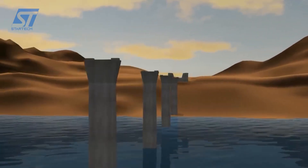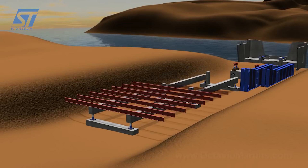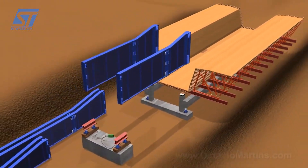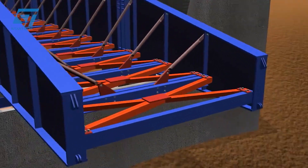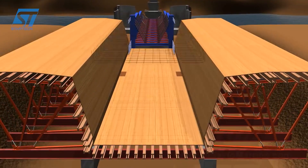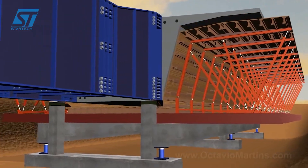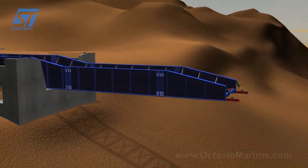The incremental launching method is a construction technique where bridge segments are cast in a stationary casting yard located behind one abutment. A casting yard is established near one end of the bridge, housing the formwork and equipment necessary to cast the concrete segments. The segments are typically cast one after the other, ensuring uniformity and quality control. A powerful hydraulic launching system employing hydraulic jacks and sliding bearings pushes the completed segments forward along the piers. A temporary steel launching nose attached to the leading edge of the bridge deck minimizes cantilever stresses during launching, distributes weight over the piers, and is dismantled once the bridge reaches the other abutment.